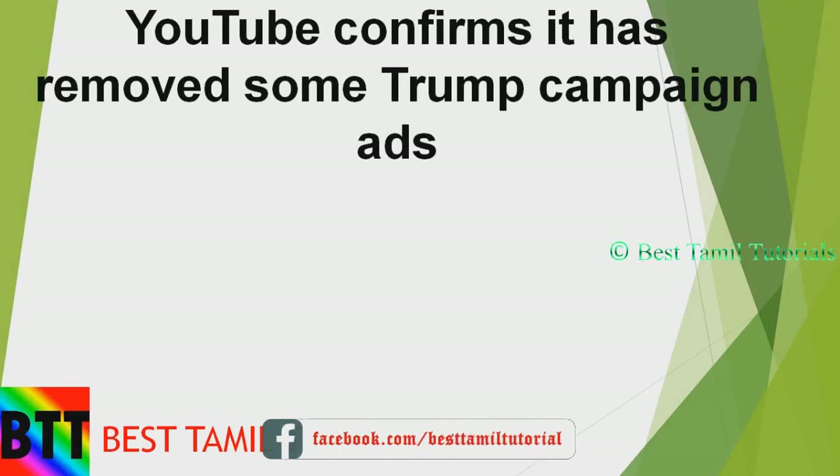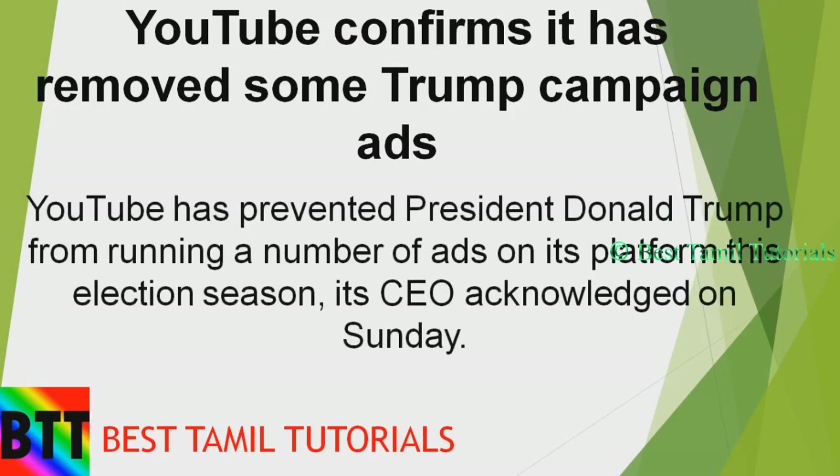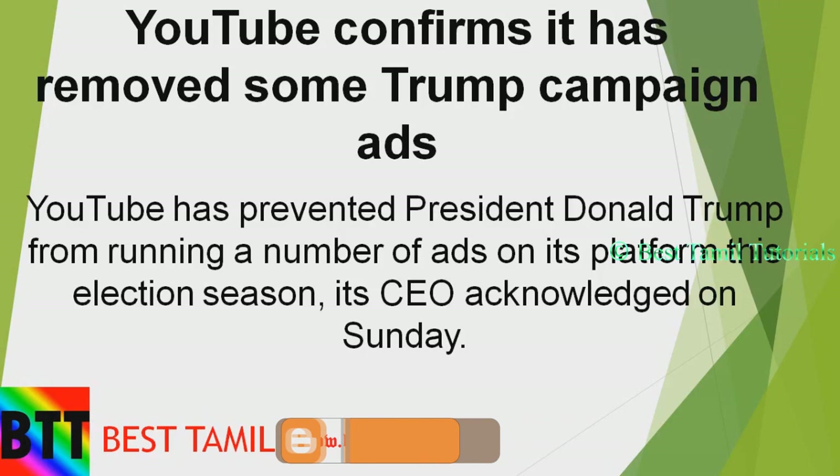Next news is that you can remove Trump's ads. During the election season, Trump's advertisements became very different, just on YouTube. There are a few announcements on this topic.